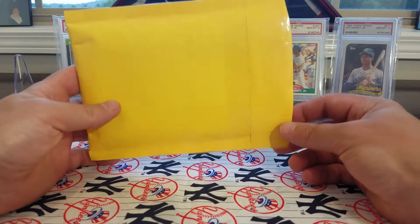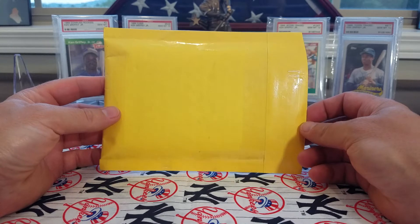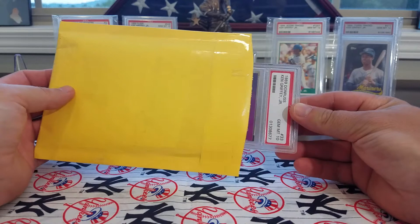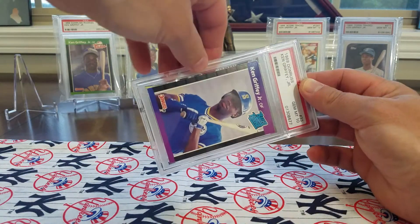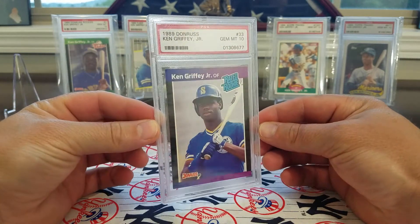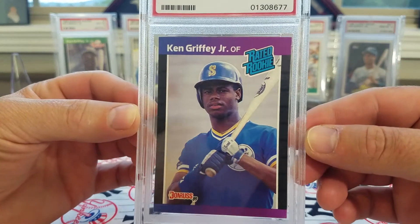So I've been watching this card. Seen it going for about $130, seen it as low as $119. I finally found one and made an offer on it, and ended up getting it for about $105 shipped. So this is a cool freaking card.